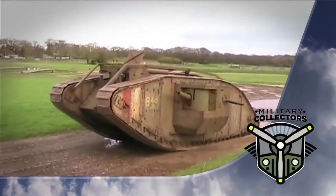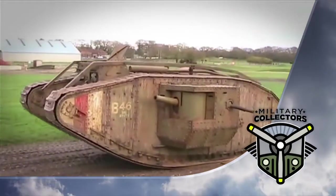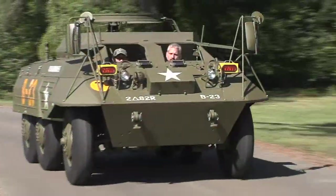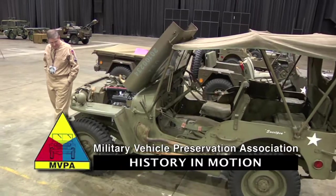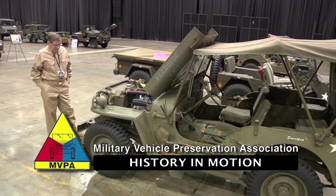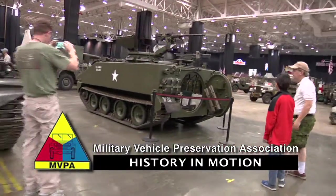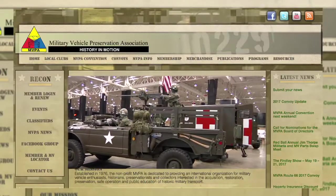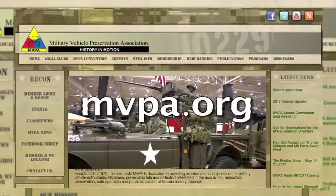When Military Collectors returns, we head back to Fort Benning to take a look at some World War I tanks, both British and French design. If you are interested in preserving and collecting military vehicles, whether you're a military veteran or just have a love for military vehicles in general, you may be interested in joining the Military Vehicle Preservation Association. The MVPA is dedicated to providing an international organization for military vehicle enthusiasts. For more information, go online at MVPA.org.